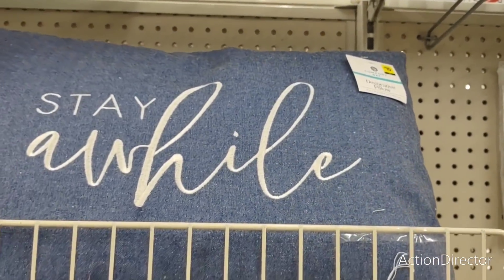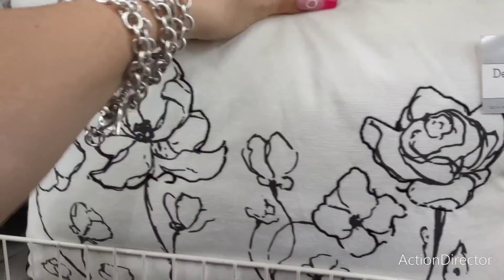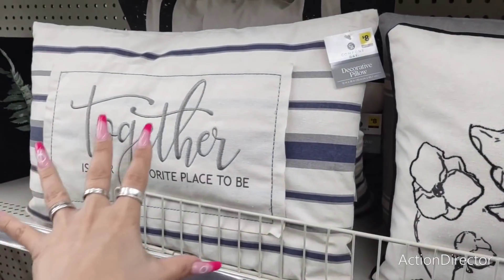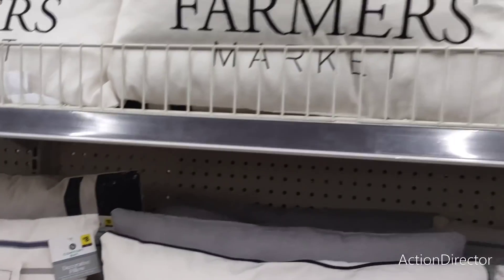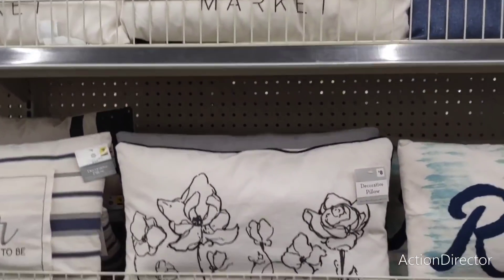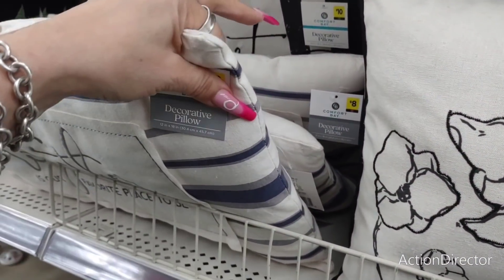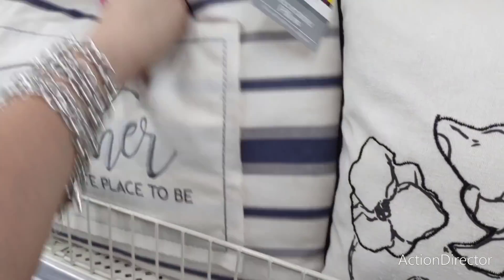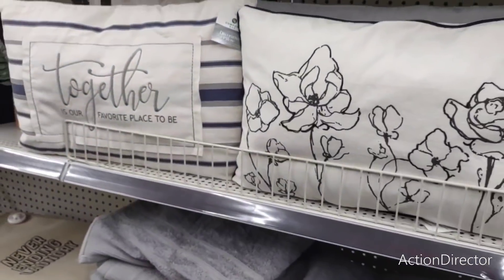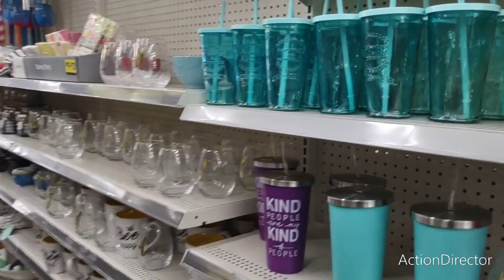The 'Stay a While' pillow in denim is ten dollars. Then you have 'Together Is Our Favorite Place to Be' — that's eight dollars. These are nice pillows and the price is okay, but you all told me they would poof out. Well, they're out of the packages and these things are paper thin, so I don't know what's going on with that.